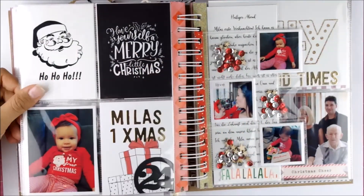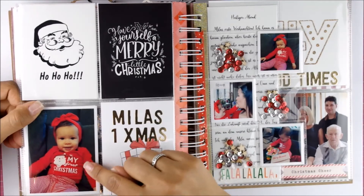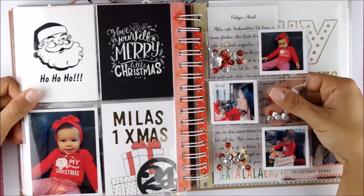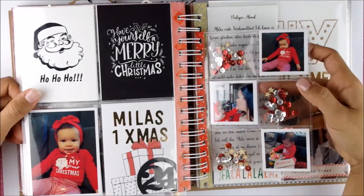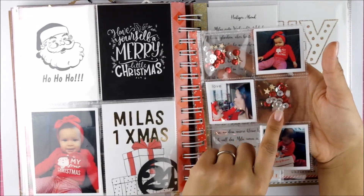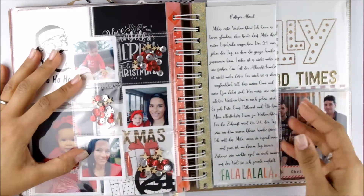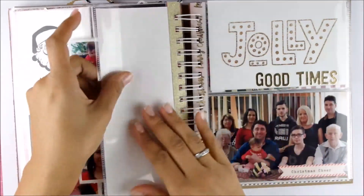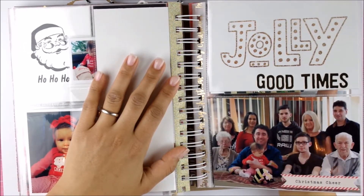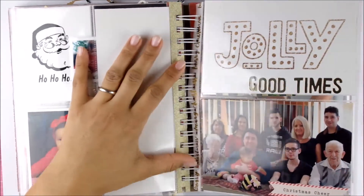And then here — Merry Christmas! So this was Mila's first Christmas so I had to write that down. I bought her an outfit that said 'My First Christmas' and I really love it. Then I just added a small two-by-two pocket page with a couple of pictures and some sequins — these are sequins Serena sent me. I really liked the combination of the reds. And then a family picture for that day as well. We were at my godmother's — she cooks delicious dinner, so for the 24th we usually go to her house. I just took a picture of all of my family members that were there.